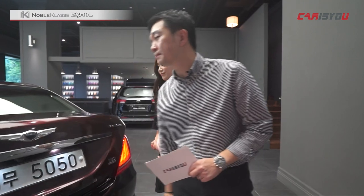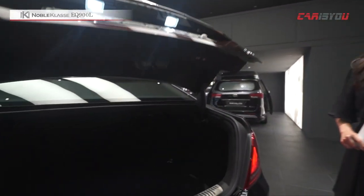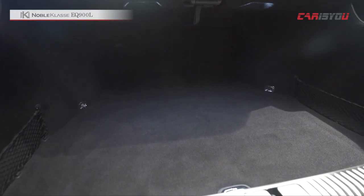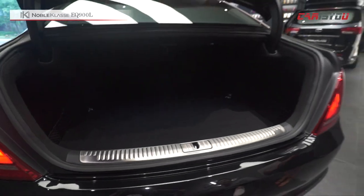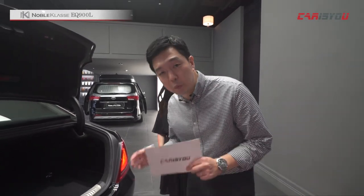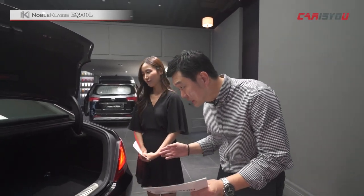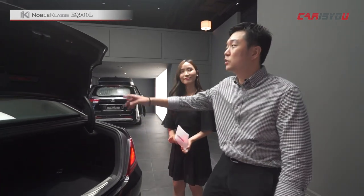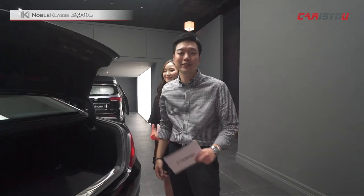트렁크를 살펴보면, 차체 크기에 비해서는 그리 크지 않습니다. 하지만 이 정도 공간이면 골프백이라든지 기타 짐들을 실을 수 있어 충분히 합격점을 줄 수 있을 것 같습니다.